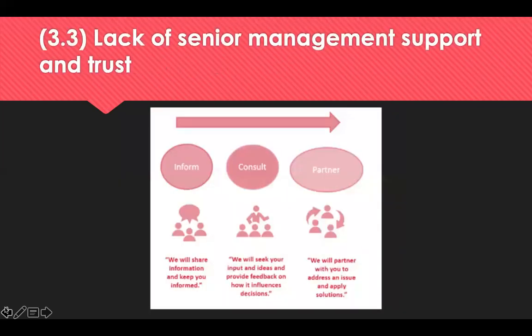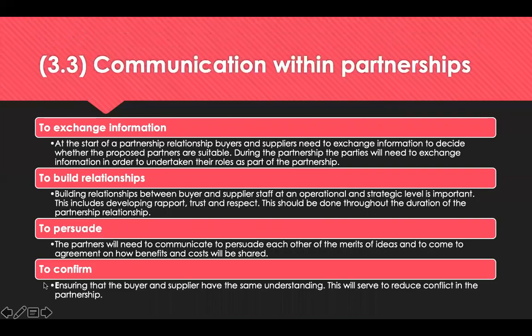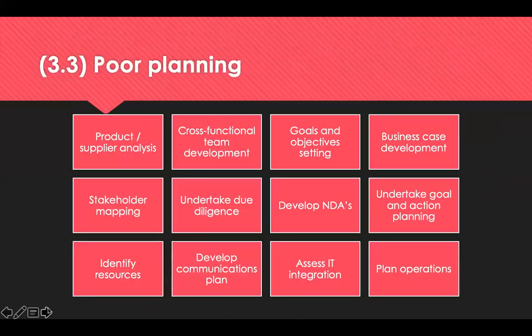Poor planning precedes poor performance, and there are a number of key steps that can be undertaken to avoid poor performance: product and supplier analysis, cross-functional team development, jointly setting goals and objectives, developing a business case, mapping your stakeholders and undertaking due diligence, and developing non-disclosure agreements.